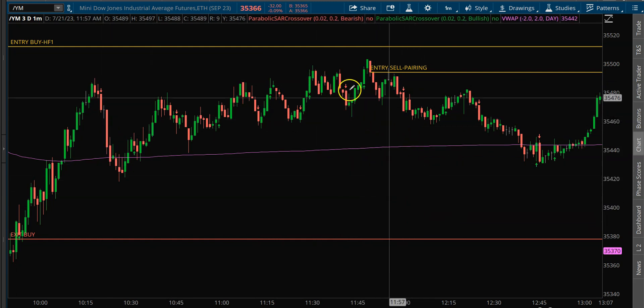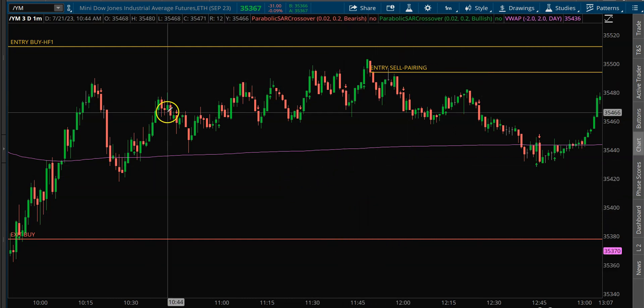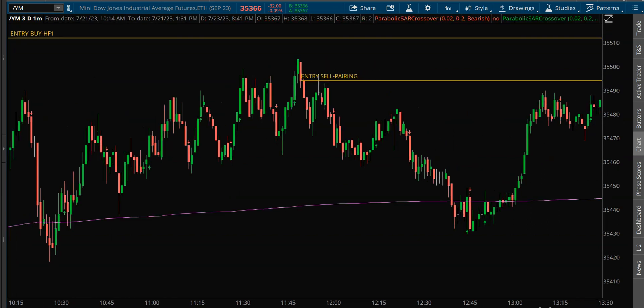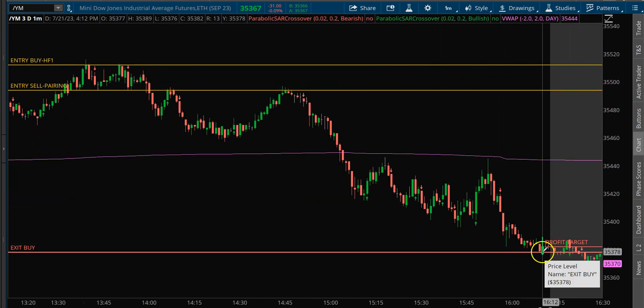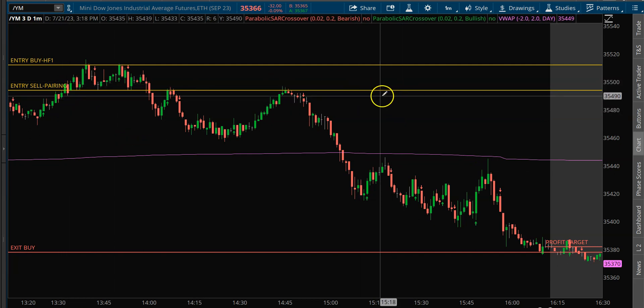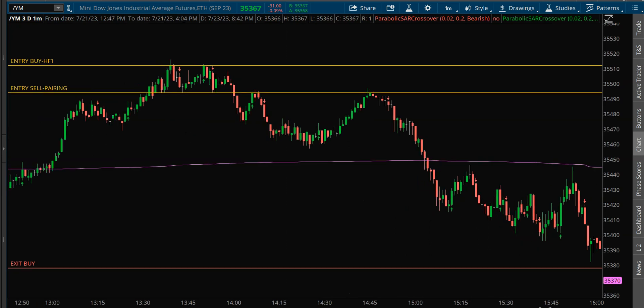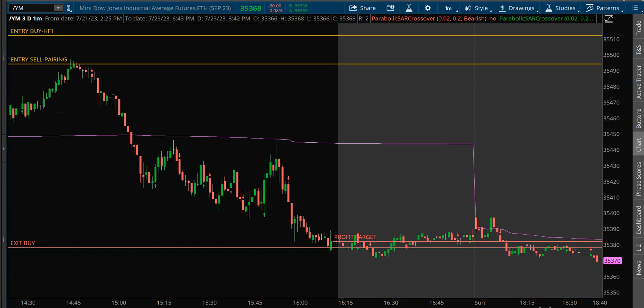Those correlations give us a pretty good idea of what a particular index or stock may do based on its correlated or uncorrelated pairs. I took this pairing pattern short. It did finally break and come down, but I didn't get out until the very end of the day when it finally hit my profit target. I would have done extremely well had I added more size, but the net result on this particular trade was a loss.